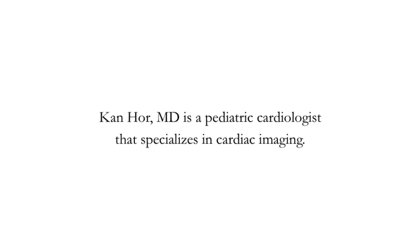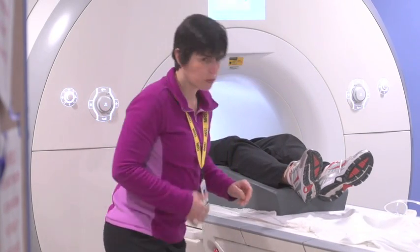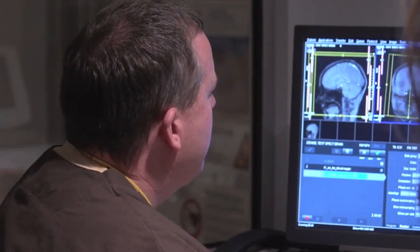The advantage of cardiac MRI is the ability to see the patient's heart differently, not only anatomically but physiologically as well. The newer technology is helpful because it actually improves the speed as well as the spatial resolution of what we're looking for, and it allows us to better assess our patient's heart disease.